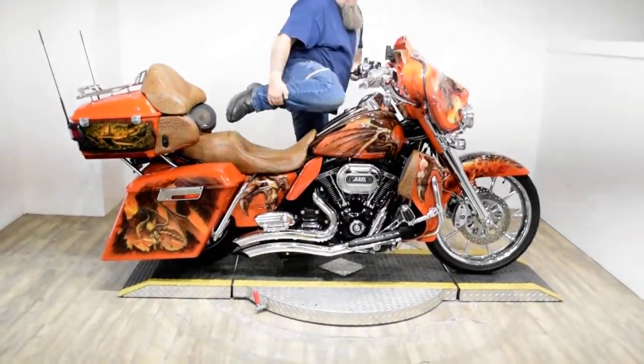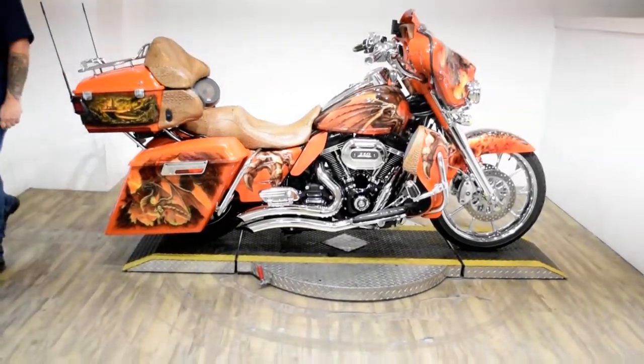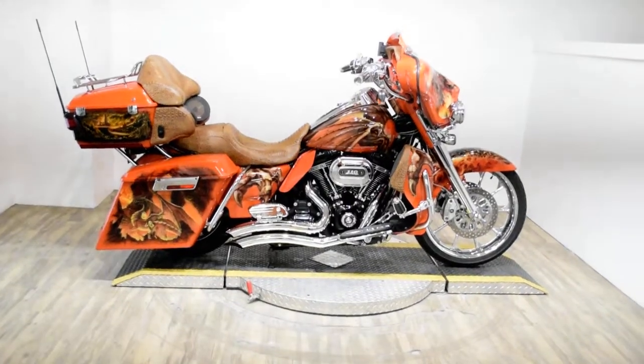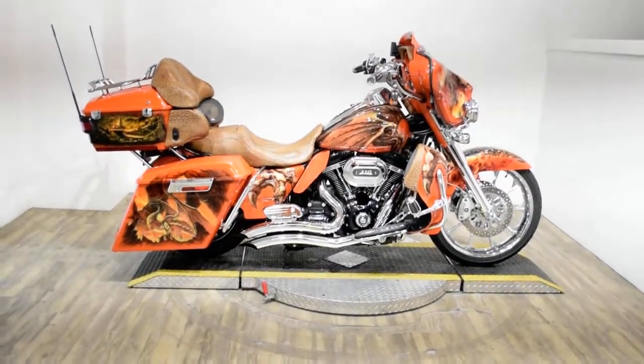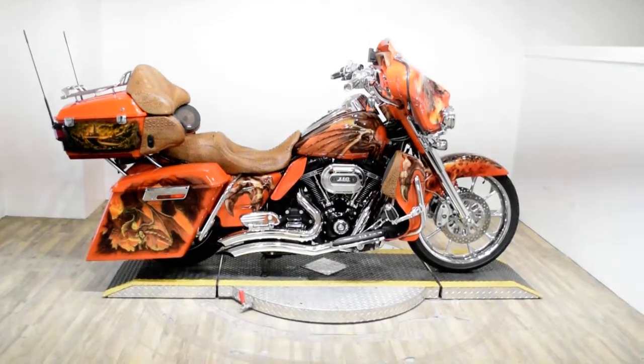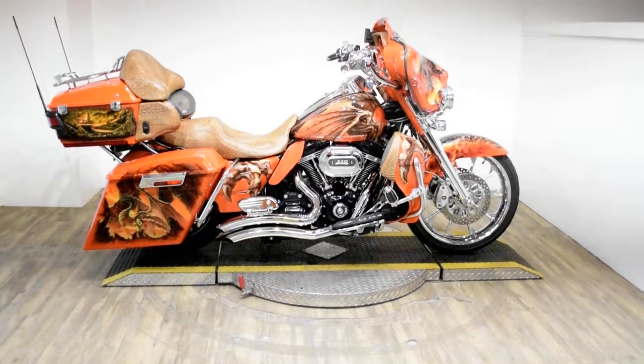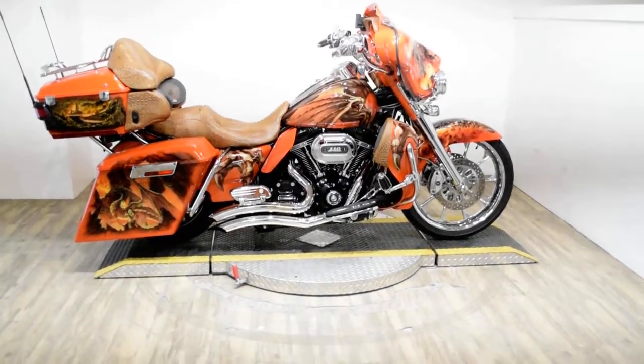It does have electronic locking bags, custom paint, light bar kit, chrome lower forks, speakers, a radio, aftermarket handlebars, custom seat, Cobra pipes, highway pegs, luggage rack, and rider and passenger floor boards.